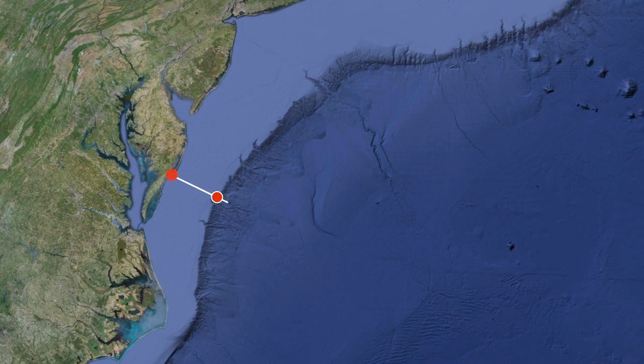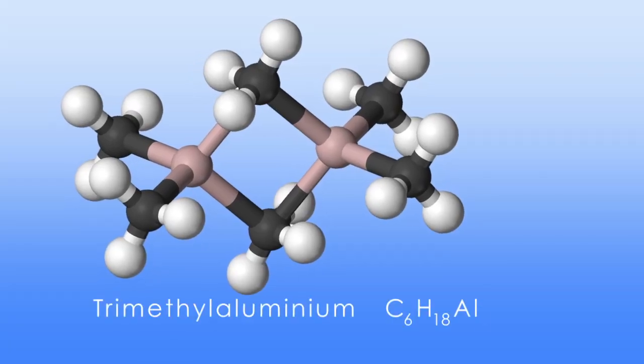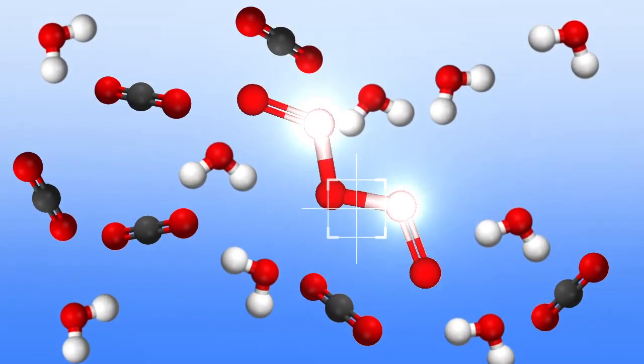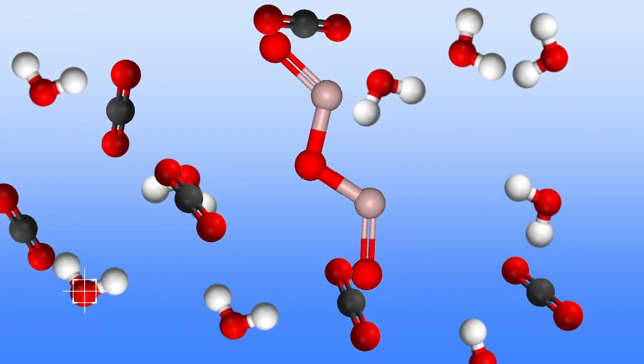As each rocket rises above 50 miles, it will release a chemical tracer into the upper atmosphere, dispersed over a horizontal range that extends approximately 340 miles east-southeast from Wallops. The tracer is trimethylaluminum, which glows when it reacts with oxygen. The products of this reaction are aluminum oxide, carbon dioxide, and water vapor, all of which are found in the atmosphere.